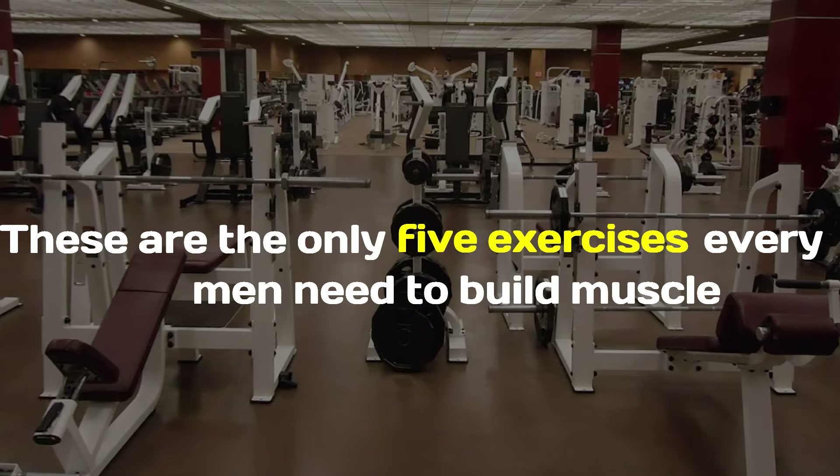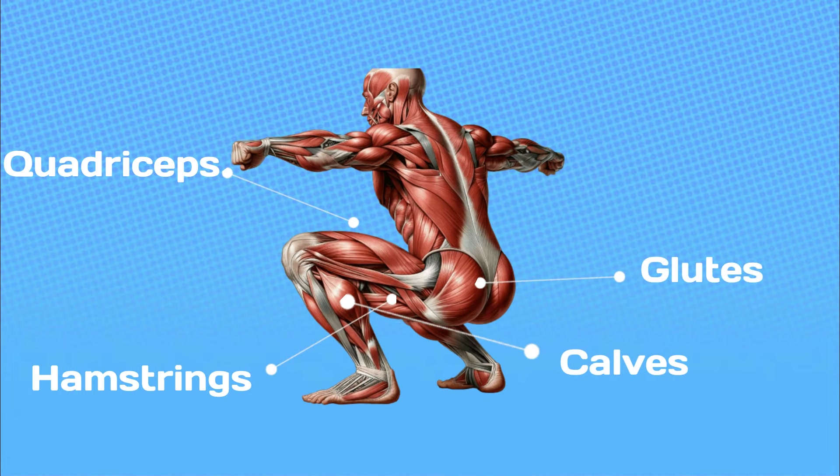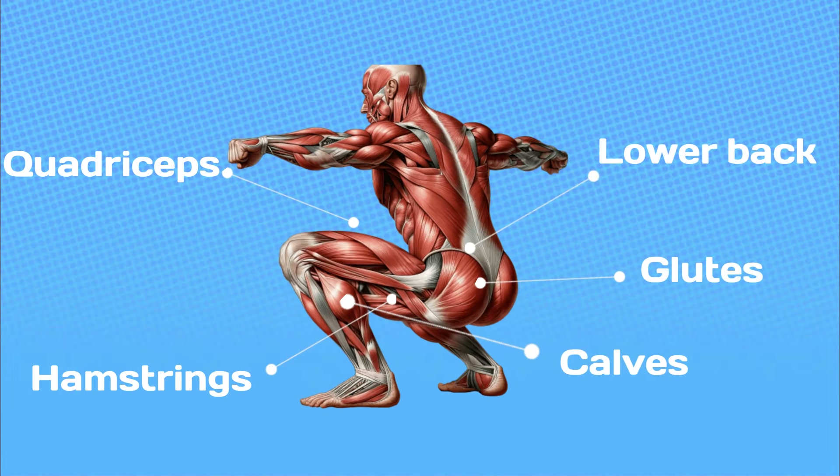These are the only 5 exercises every man needs to build muscle. Number 1: Squats. Squats are a compound movement that targets the entire lower body, including the quadriceps, hamstrings, glutes, calves, adductors, and core muscles, including your lower back.